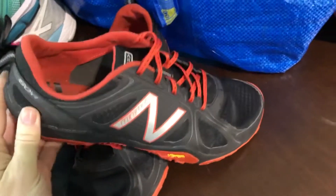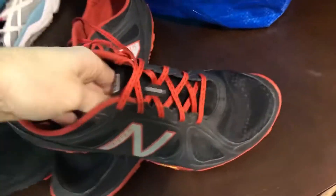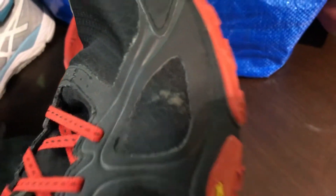I just want to point out how thorough you need to be. These New Balance Minimus are usually a great pickup, but if you stick your hand in here, you can see there's a big tear right there. So you're going to have to pass on these.